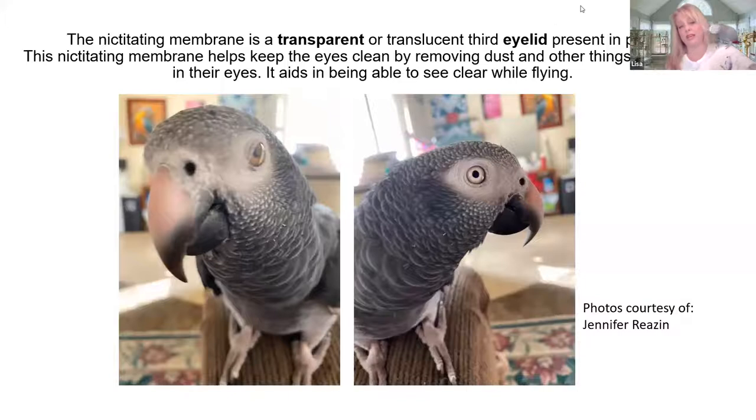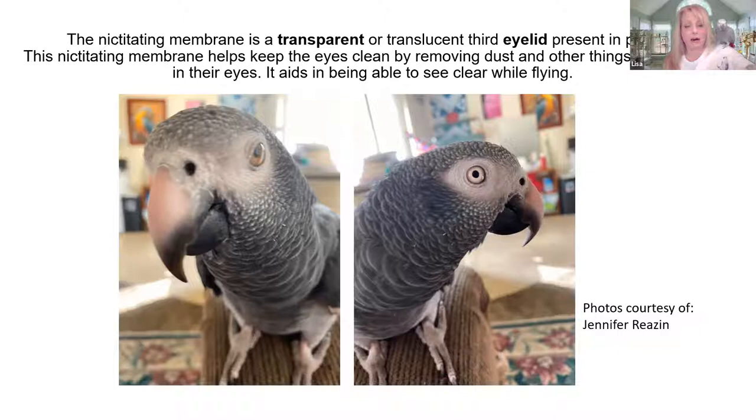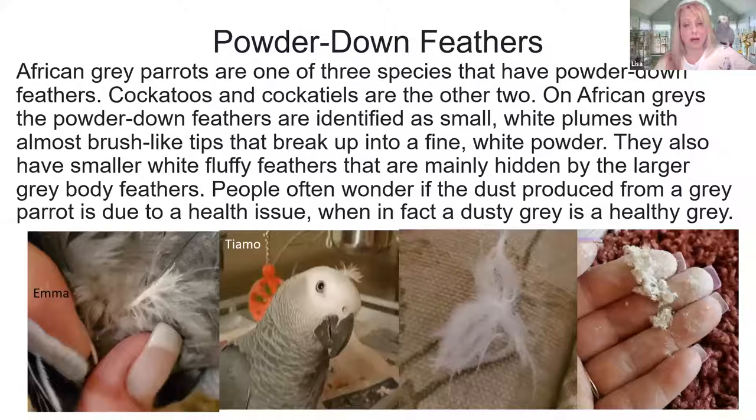The nictitating membrane — birds actually have a third eyelid. This helps when they are flying to keep debris out of their eyes. Obviously we don't have that. It comes down and back up. That is something they have that we don't.